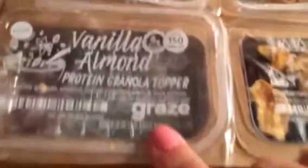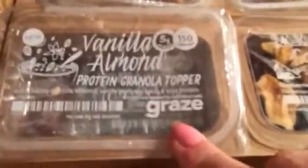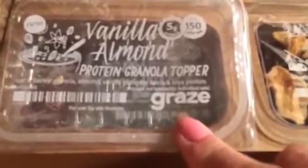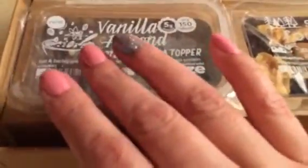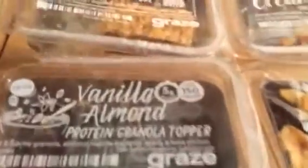Next was — and I don't have anything left of this — just granola. All granola looks the same, but it was so good. I used it as a topper for my yogurt; oh my gosh, it was so delicious. It's vanilla almond protein granola topper, 150 calories. I used quite a lot of it. I don't know how many yogurts I used it on, but I really really enjoyed this one.